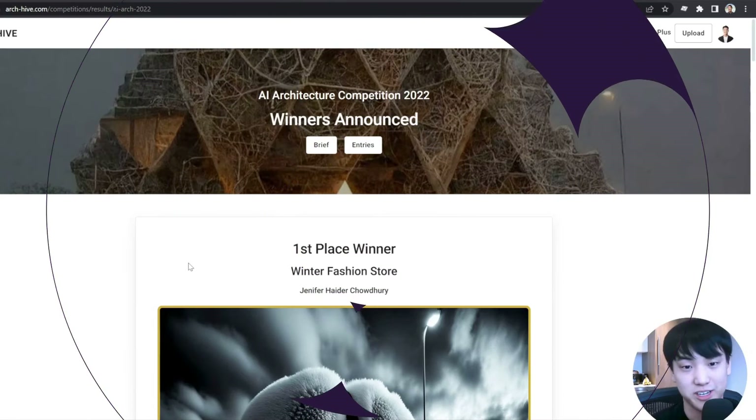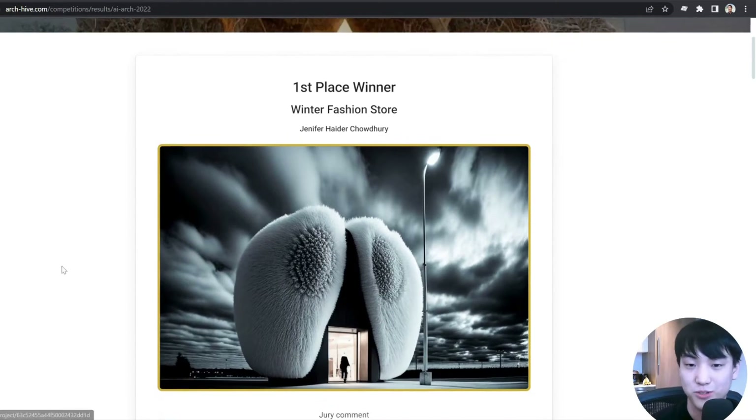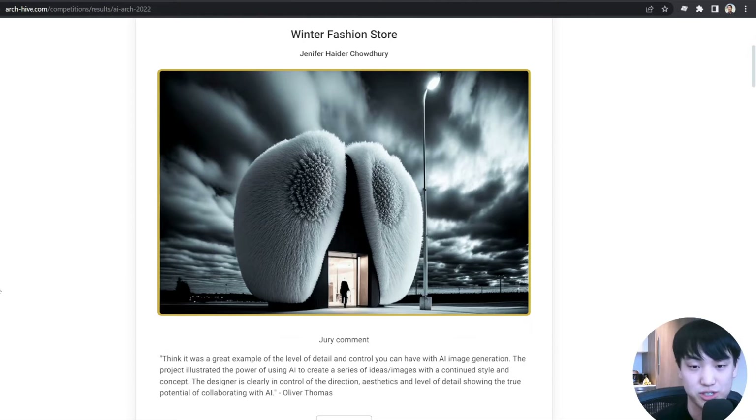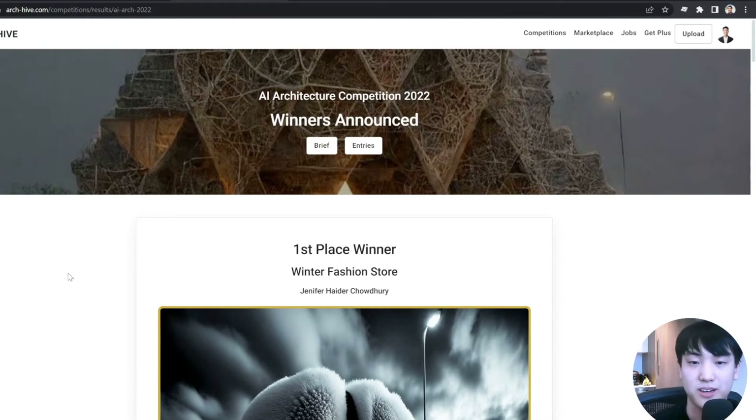Hey, what's up guys? Welcome back to another ArchiAX video. Today I'm going to be talking about some of the entries that were entered into AI Architecture. The results for the latest AI Architecture competition are out, and there are some really fantastic entries. Congratulations to all the winners. I wanted to show you guys a sneak peek behind what kind of goes on behind the scenes and my thoughts on some of the best entries entered into the competition.